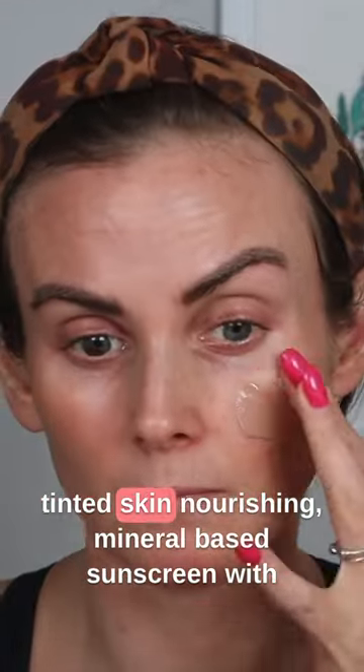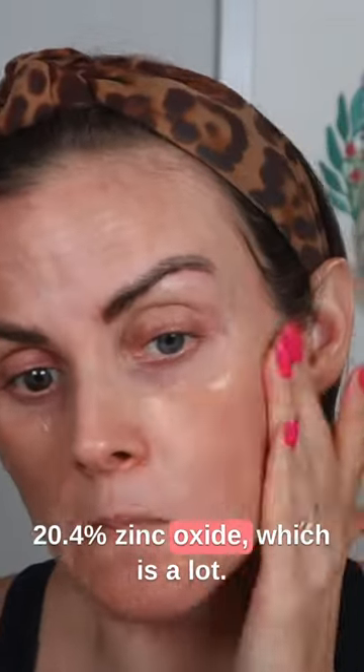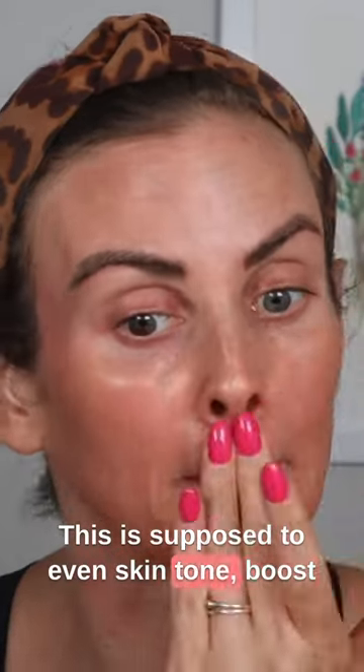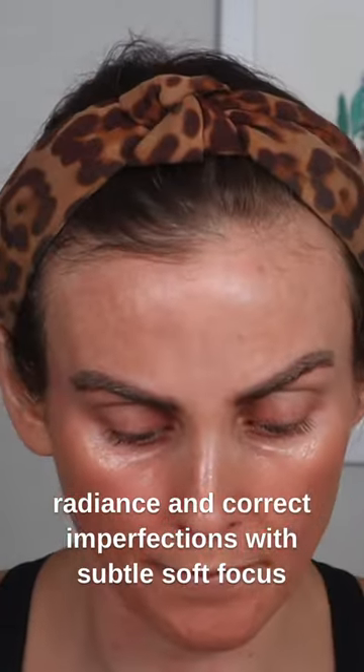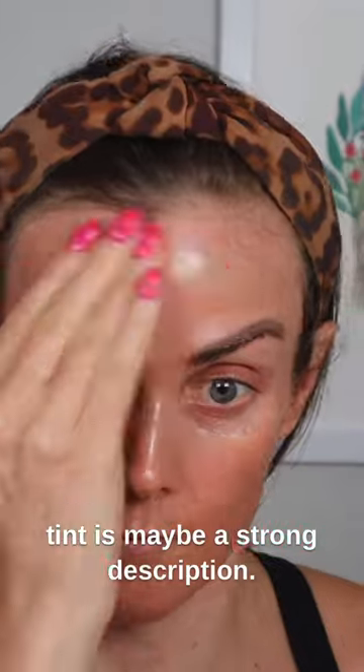This is supposed to be a tinted, skin-nourishing, mineral-based sunscreen with 20.4% zinc oxide, which is a lot. It's supposed to even skin tone, boost radiance, and correct imperfections with a subtle soft-focus radiant filter and a hint of tint. I would say 'a hint of tint' is maybe a strong description.